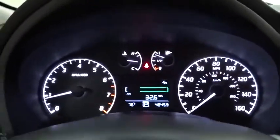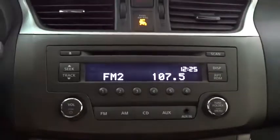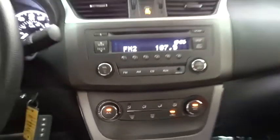Here are some of this vehicle's great options: stability control, traction control, anti-lock braking system, keyless entry, Bluetooth, power steering, adjustable steering wheel, rear defrost, AM-FM stereo radio, front wheel drive, child safety locks, CD player, MP3 player.